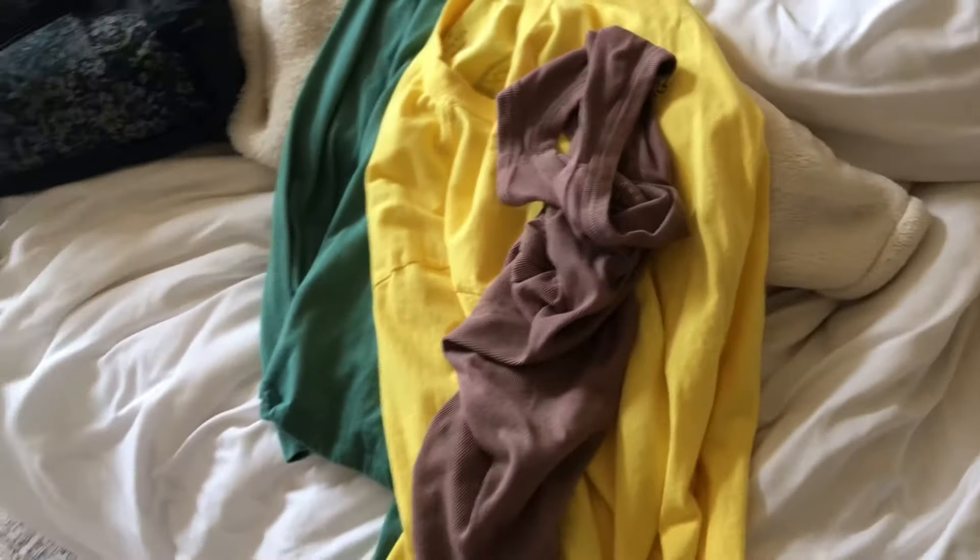It says on the packing list that I need some long sleeve shirts and some t-shirts, so I'm going to bring two long sleeve shirts. I'm also going to bring this tank top for some really hot days, and I'm probably going to bring this shirt but I have to throw it in the laundry.